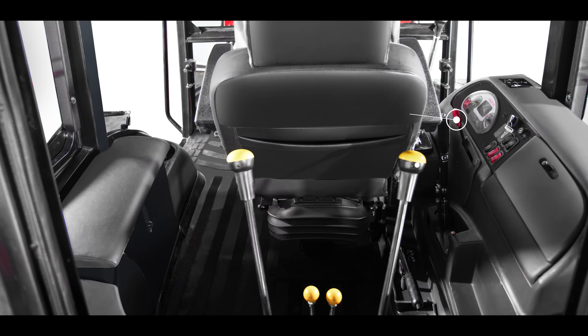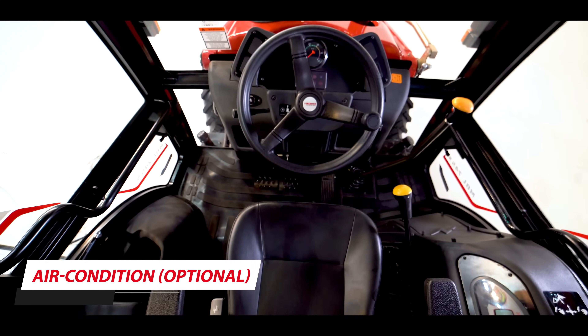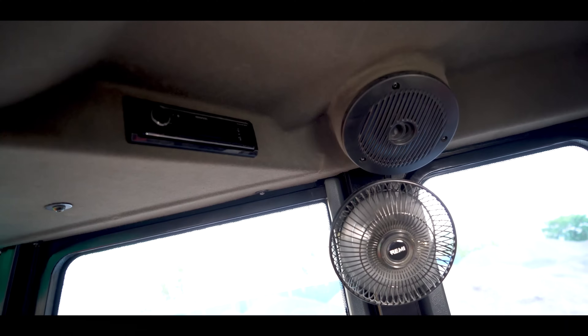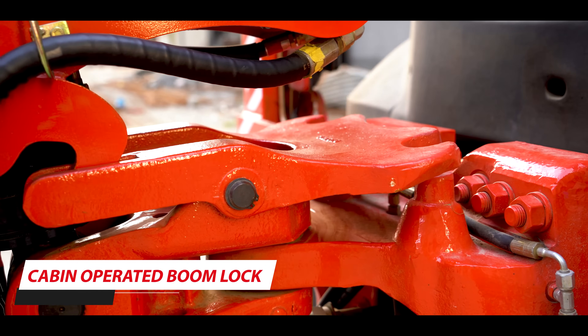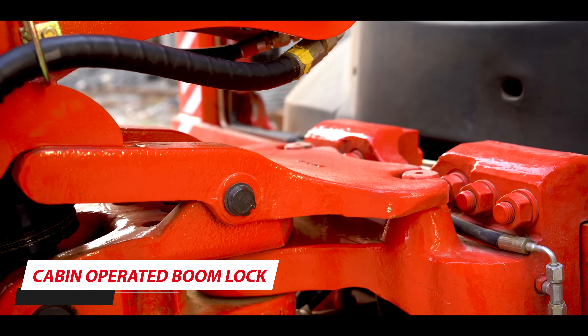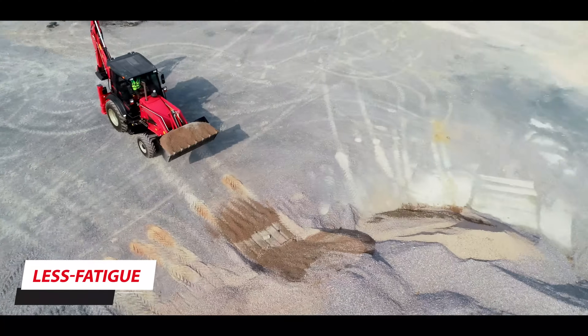Adjustable steering, emergency safety switch, optional air conditioning and heating unit, and a standard stereo system with advanced features make it user-friendly and comfortable for the operator. Even the boom lock can be accessed from inside the cabin. Get ready for an experience of work with ease and less fatigue.